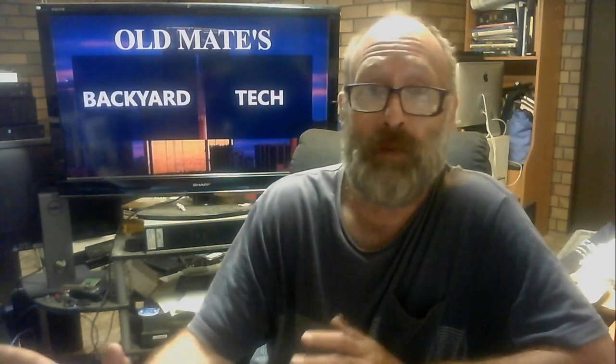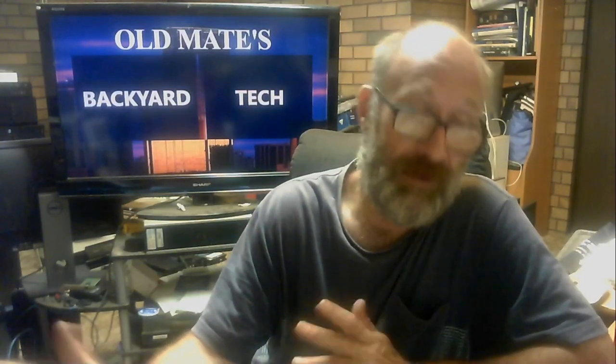Don't get me wrong, I missed the 80, but with what the other half and I have got going on at the moment, the Commodore is far more practical. And I'm being 100% genuine — with what's happening, the Commodore is far more practical. It's also safer, particularly if the other half's got to take it — it's got four airbags, ABS, cruise control, traction control, the whole lot.